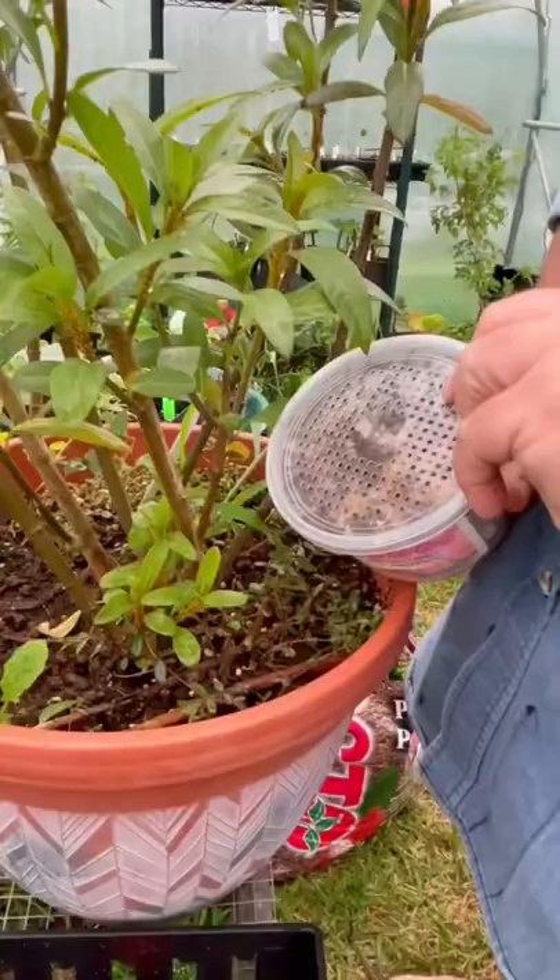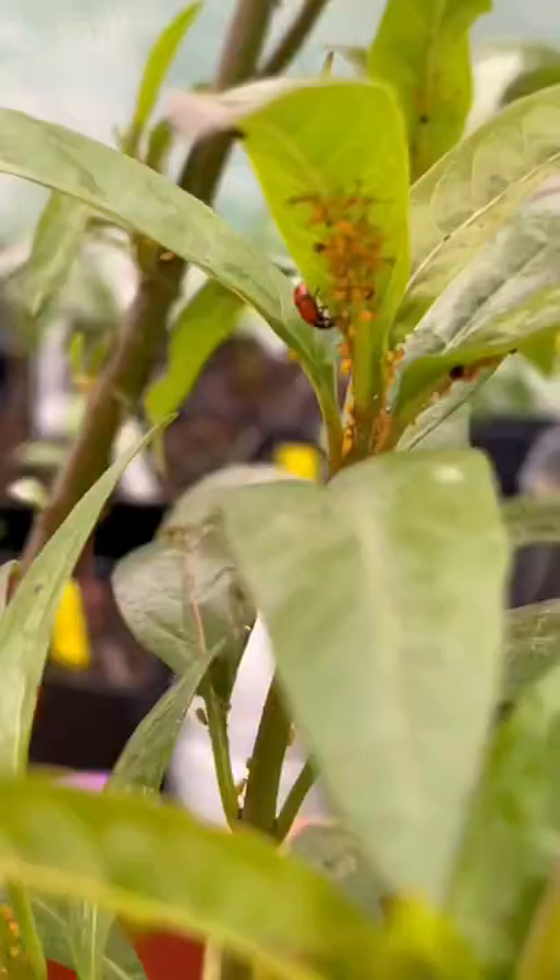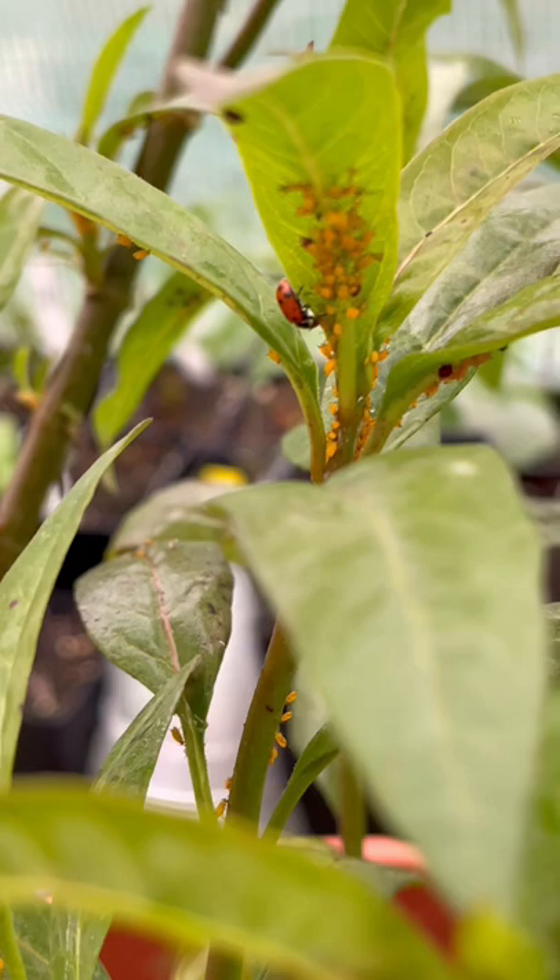Try to do this as carefully as possible. There they go. These guys are at a buffet right now, and the aphids are freaking out.